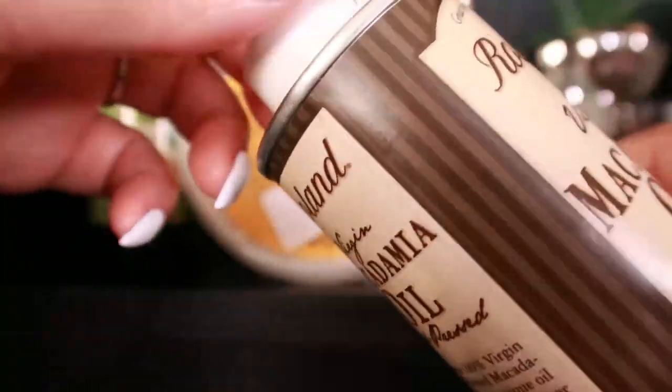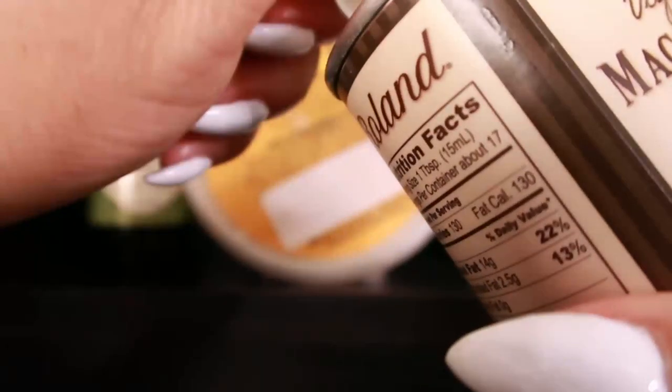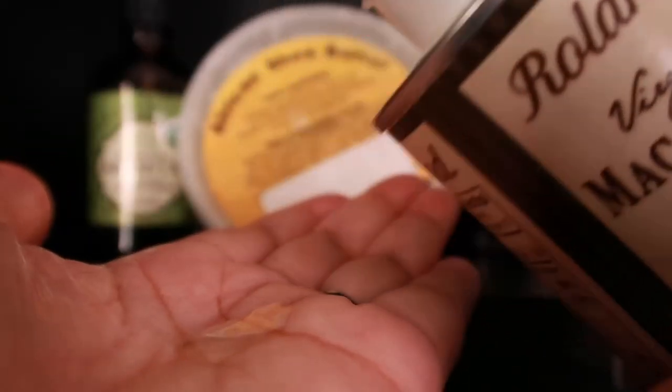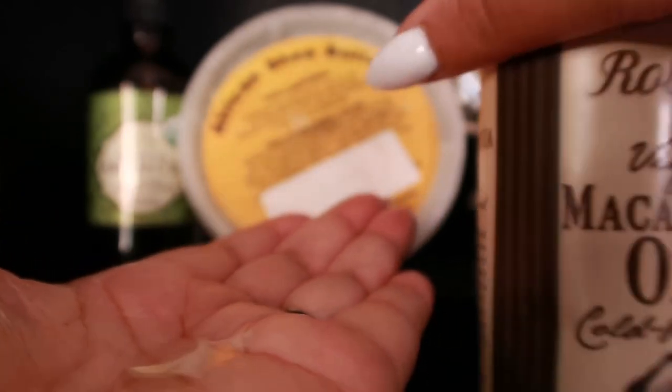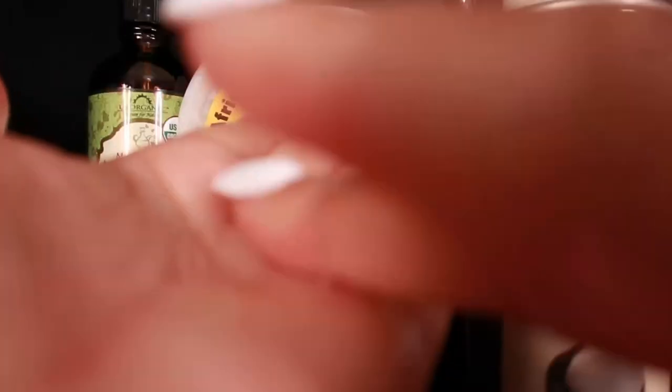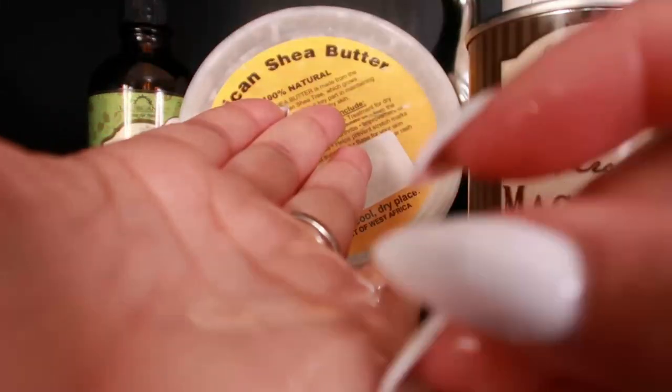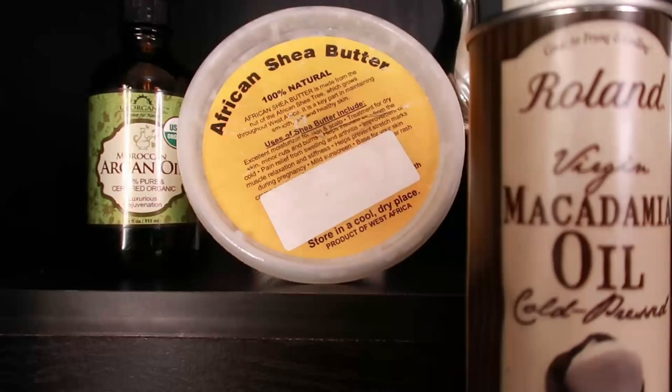Macadamia nut oil has moisturizing properties and acts as a great everyday skin moisturizer for very dry skin. It helps improve skin texture and makes skin look young and rejuvenated. It is widely used in aromatherapy, massage, bath, and spa. Its deep conditioning properties nourish the body and give it a soft, supple, and refreshed look. It has been used as a cosmetic formulation in beauty products like skin creams, lotions, soaps, hair shampoos, and hair conditioners.